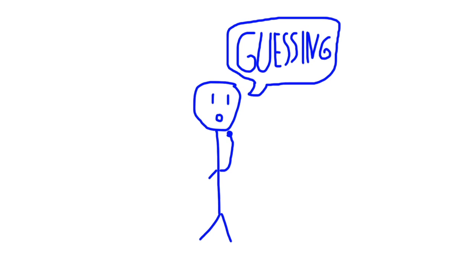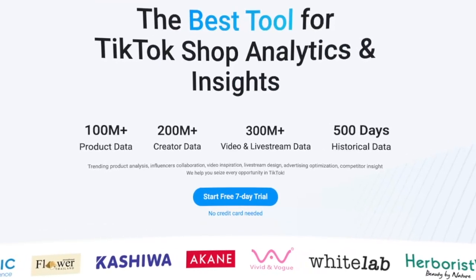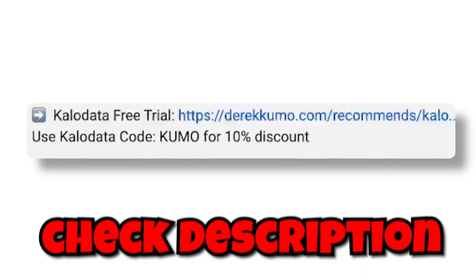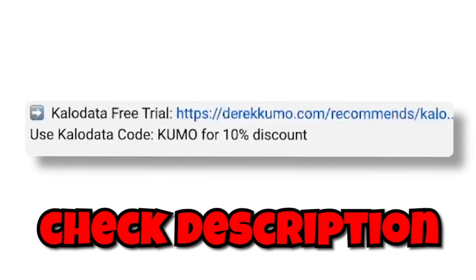Most people are blindly guessing and hoping to find the next winning products. But with this tool, you can be strategic. So if you want to work smarter and not harder, then you can use CaloData to find your next winning products the easy way. I've listed a direct link to a free trial down below so you can try it out totally risk-free and see how powerful it is.